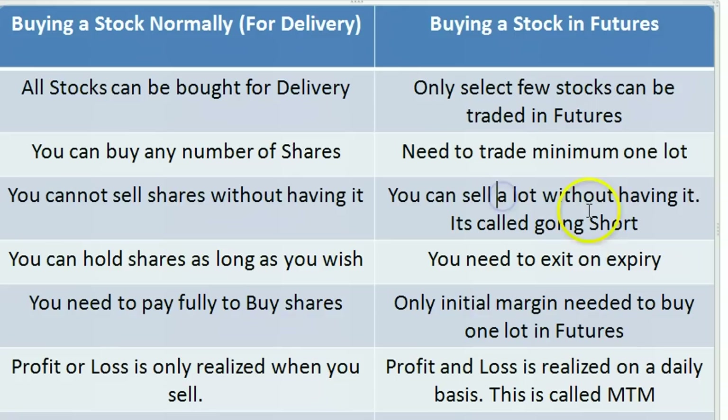But in the case of futures, you can either buy or sell to start with. There's no mandate that you need to own HCL before selling it. This is called short trading, where traders actually make money when the stock falls. You sell first, the share goes down, and then you buy it back.